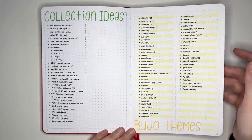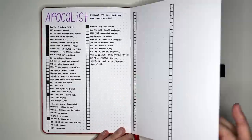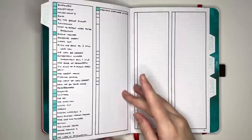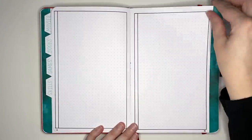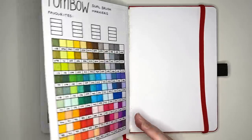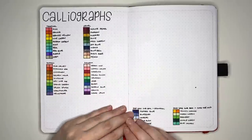Another collections journal I have is my long-term collections journal. The collections in this one last longer than one year — it's effectively reference materials like swatch pages or collections I'm going to want to refer to over and over again. It's the kind of stuff I don't want to set up with every new journal. I think I set this one up at the start of 2020, so when I say long-term collections, I do mean long-term.